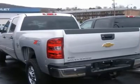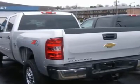Adjustable steering wheel, vehicle anti-theft system, leather-wrapped steering wheel, power windows, keyless entry, power door locks, cruise control.